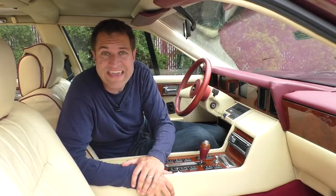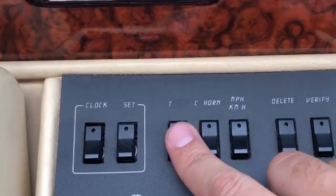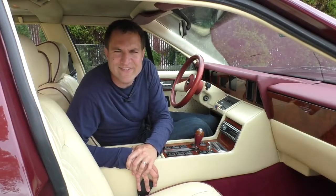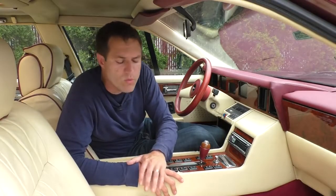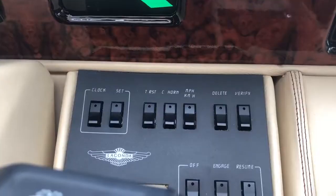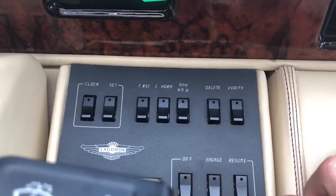Next up in the switch panel, there's a button marked T, which is of course British English for T. Moving on to the right of the steering wheel, there's another flat panel. The button on the right of that, however, is labeled C horn, and I know what that does.